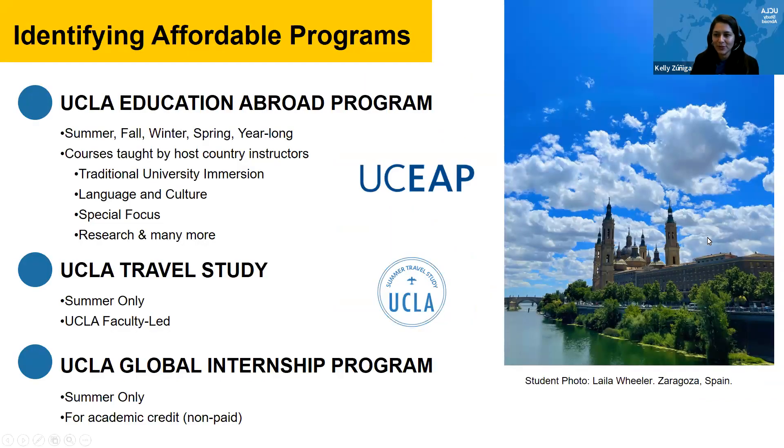The first program category is the UCLA Education Abroad Program — these are our system-wide opportunities. Anytime you hear UCEAP, we are referring to these. They happen throughout the year: summer, fall, winter, spring, and year-long. Courses are taught by host country instructors, and within that there's variety — traditional university immersion, language and culture, special focus based on major or academic track, research opportunities, internships, and more.